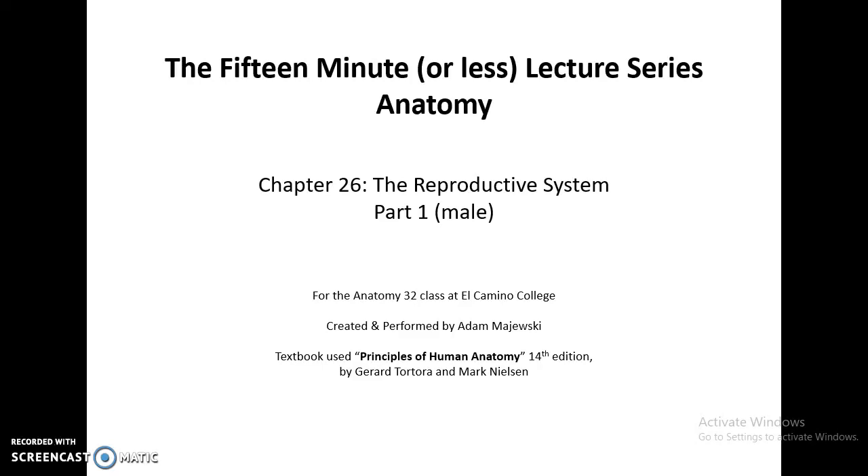The 15-minute or less lecture series — Human Anatomy, Chapter 26: The Reproductive System, Part 1.